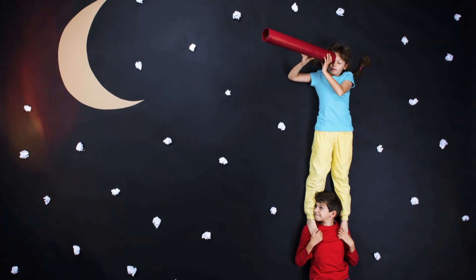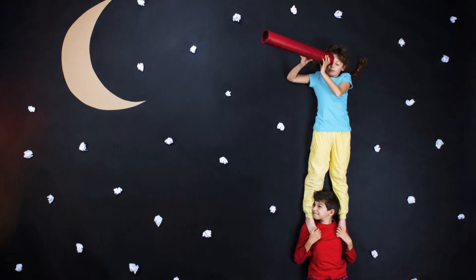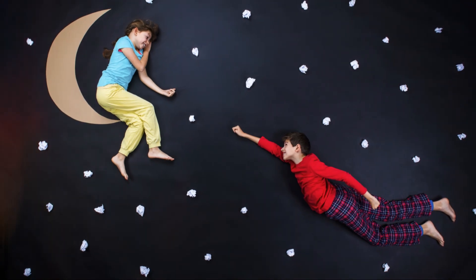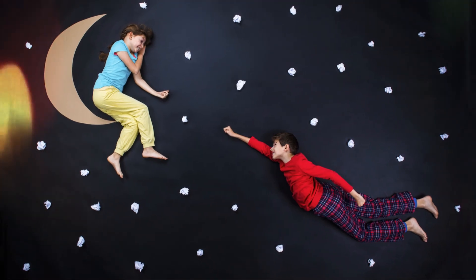So next time you look up, remember — the moon is your quiet, glowing friend in the night. Its gentle light has watched over dreamers for thousands of years.